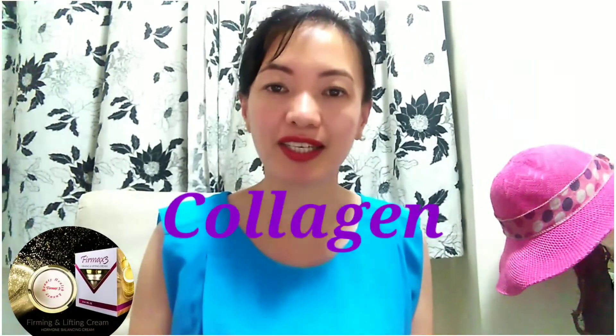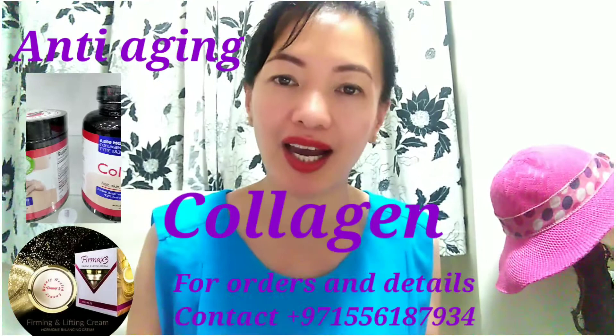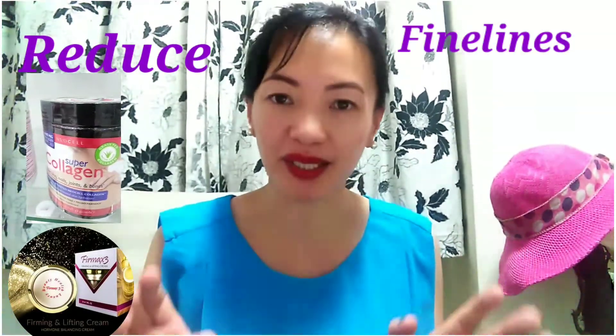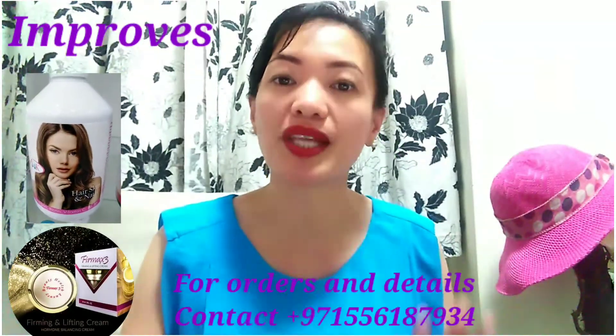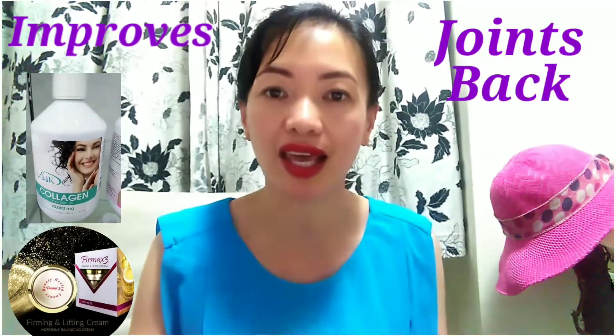Next is the collagen. That's the favorite of everyone — it's anti-aging. It helps reduce the fine lines, the wrinkles, and the dryness of the skin. It improves the elasticity of the skin also. And it improves the joint, the back, and the neck pain.